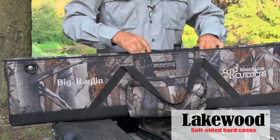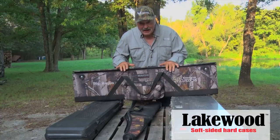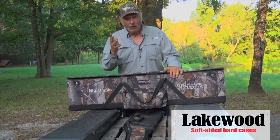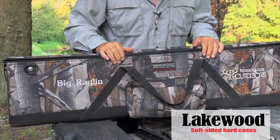Just take your weapon and drop it in. This case has been with me in four Canadian provinces, five Mexican states, and all 48 of the lower U.S. states.